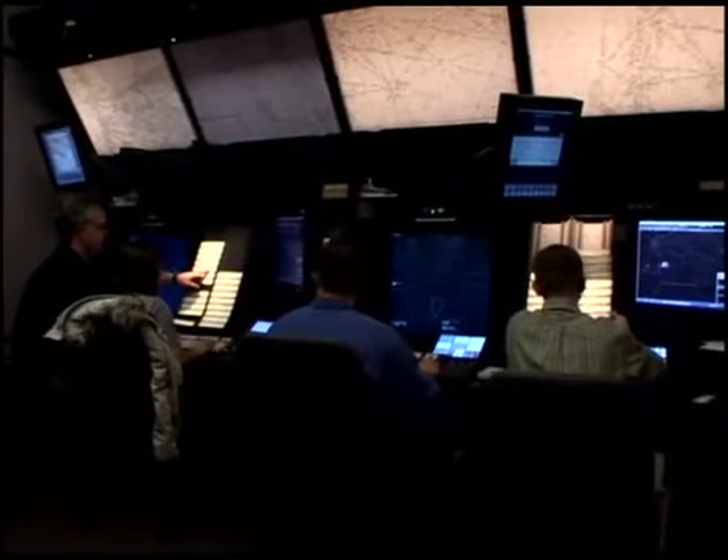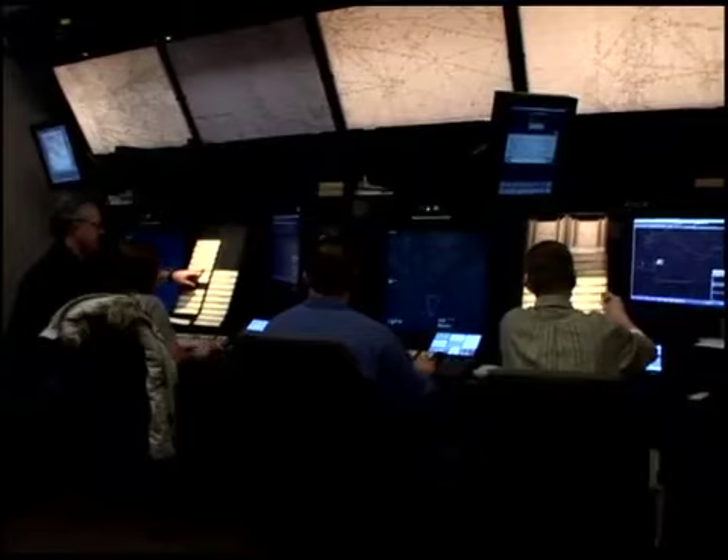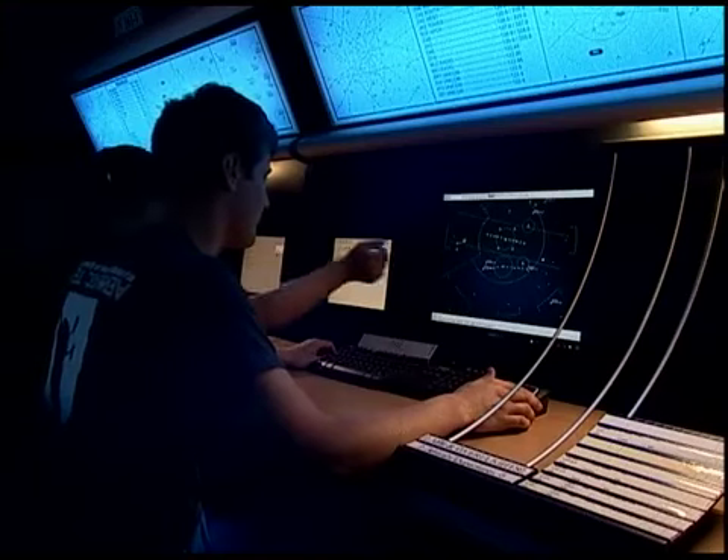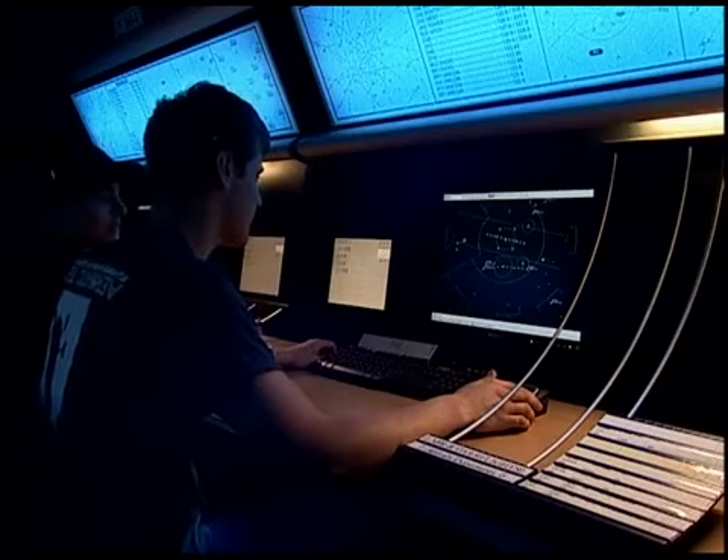Radar facilities are usually divided into sectors, with each sector under the jurisdiction of a different controller. Although controllers are required to keep aircraft within their area of jurisdiction, sometimes it is necessary to have aircraft briefly enter another controller's airspace. When this happens, controllers must coordinate with each other in the form of a point-out.